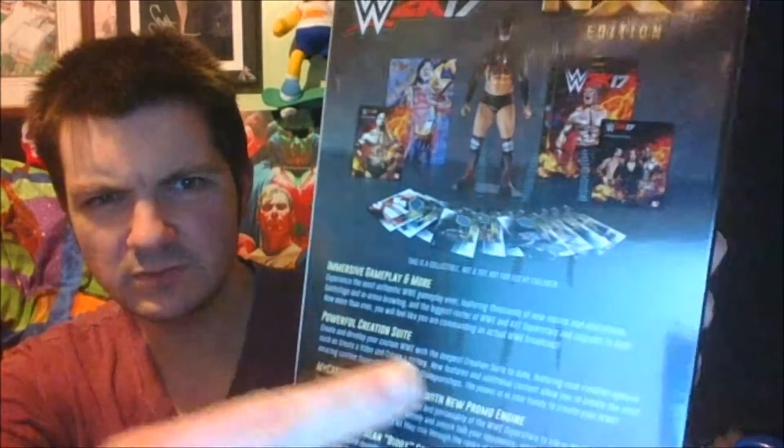You also get the Goldberg pre-order, as it shows you there. It's very shiny because I'm filming on my laptop again, but it shows you all the content. I don't think it even says you get a Finn Balor figure, but that's why the box is so big. Apparently this is a collectible, not at all meant for children. So we're going to open it now.